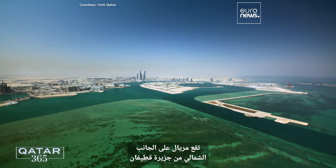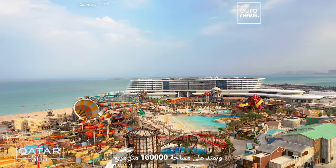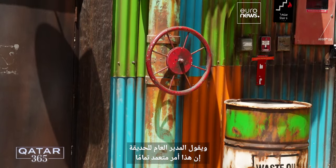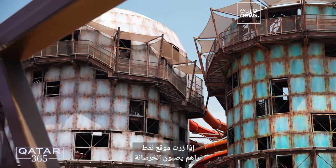Located on the northern side of Katifin Island, Muriel is spread across a massive 160,000 square meters. Walking around the grounds, there's a clear, rusty feel, and the park's general manager says that is completely intentional.